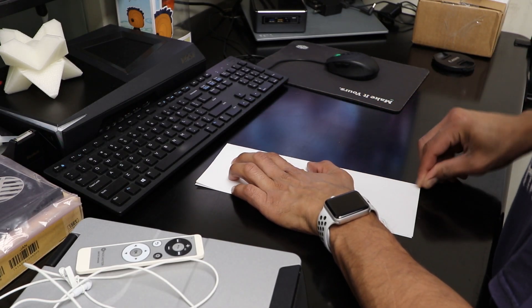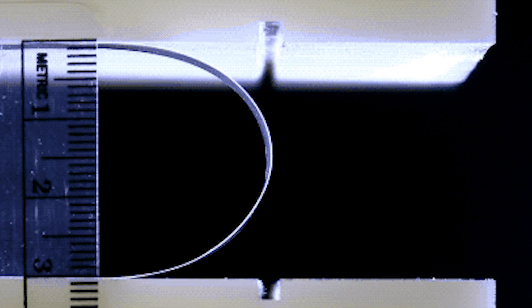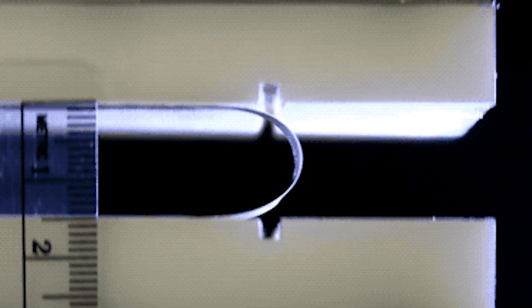When you hear 'foldable glass,' you think of how a piece of paper is folded with sharp creases. Well, foldable glass is a bit of a misnomer because the glass isn't really folding all the way. Actually, the glass is ultra-thin, allowing it to bend many times without breaking.